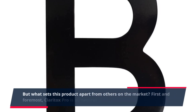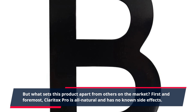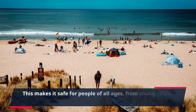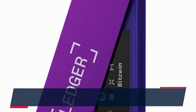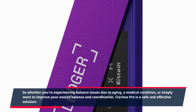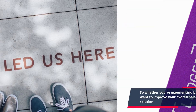But what sets this product apart from others on the market? First and foremost, Claritox Pro is all-natural and has no known side effects. This makes it safe for people of all ages, from young adults to seniors. So whether you're experiencing balance issues due to aging, a medical condition, or simply want to improve your overall balance and coordination, Claritox Pro is a safe and effective solution.